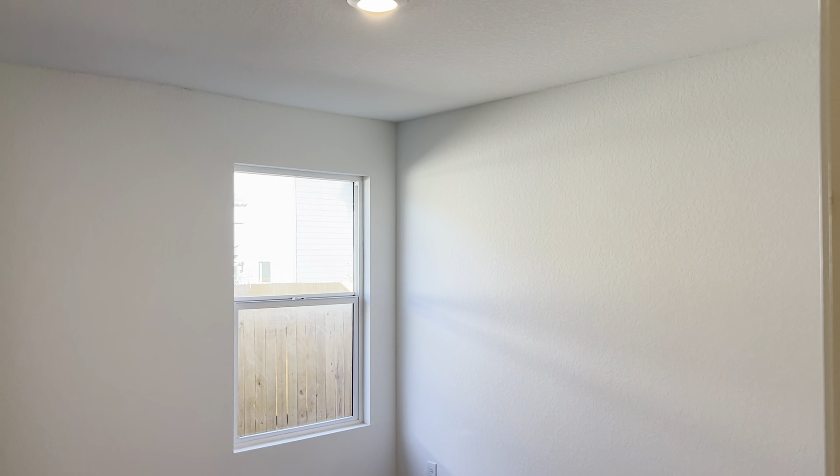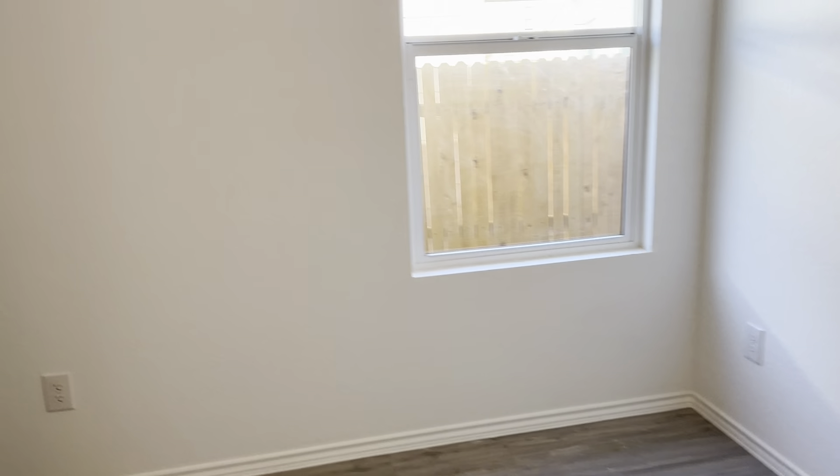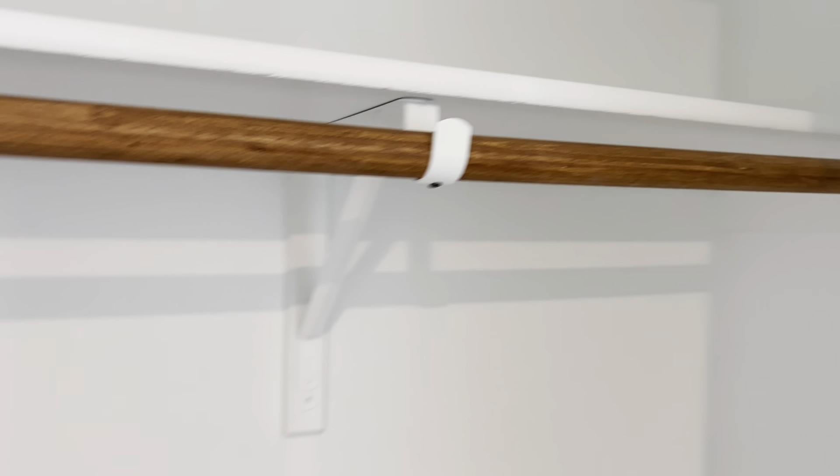We enter our third guest bedroom — the second one on the left. The can lights continue throughout. Beautiful flooring. We have a nice closet here that, like the one we just left, you go in, turn to the left, turn to the right — it's larger than the door would indicate.